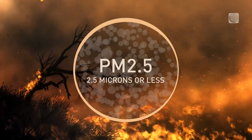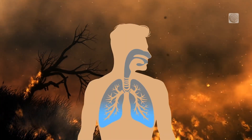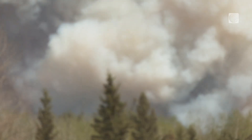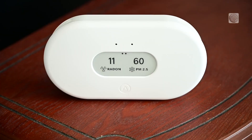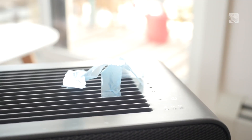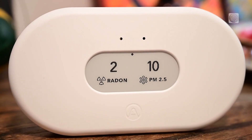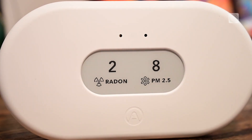Concern is on the rise over the long-term effects of exposure to fine particles, which are known to irritate lung and heart issues in the short term. So as smoke exposure becomes an annual reality, a home air quality monitor may be able to give you some peace of mind — by helping you stay informed, by helping you make efforts to improve your air, and by helping you ensure those efforts remain effective over time.